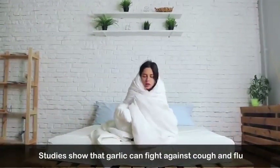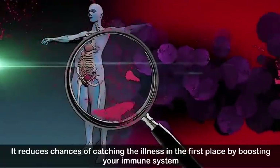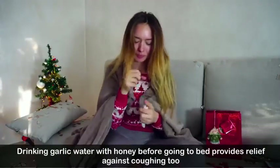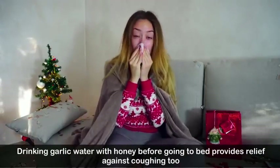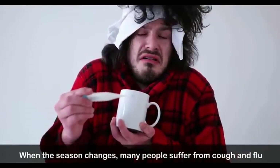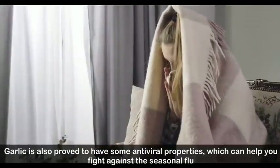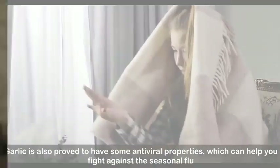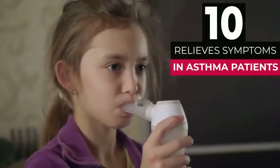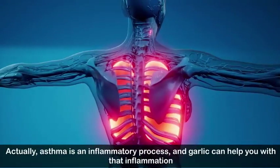Number nine: protects against cough and cold. Studies show that garlic can fight against cough and flu. It reduces the chances of catching illness in the first place by boosting your immune system. Drinking garlic water with honey before going to bed provides relief against coughing. Garlic has also been proved to have antiviral properties which can help you fight against seasonal flu.